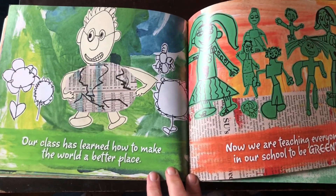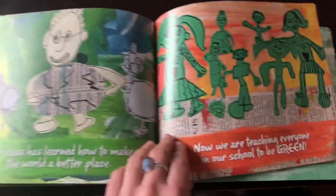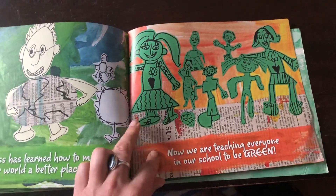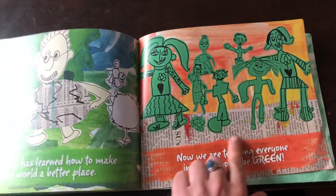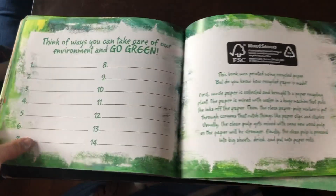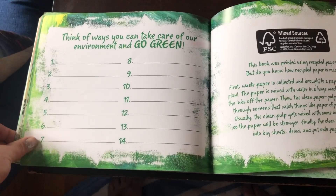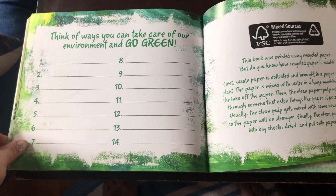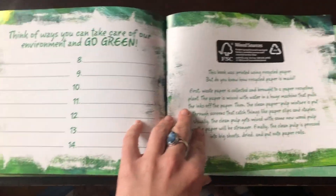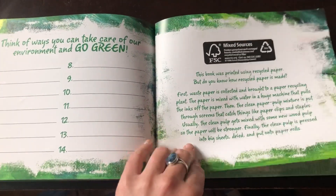Our class has learned how to make the world a better place, and now we are teaching everyone in our school to be green. I really like how they turned everybody back to green — pretty creative. So here they say, think of ways you can take care of our environment and go green. Well, they printed this on recycled paper — that's one way.